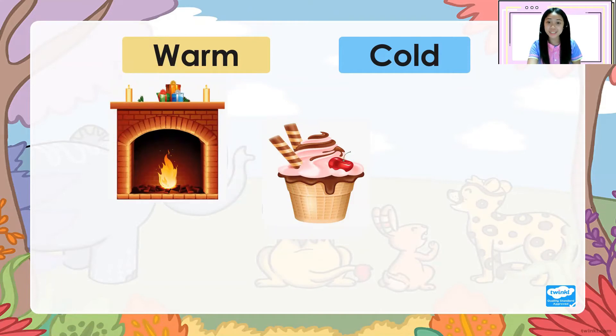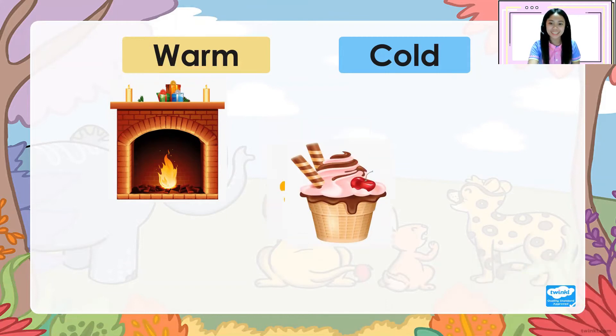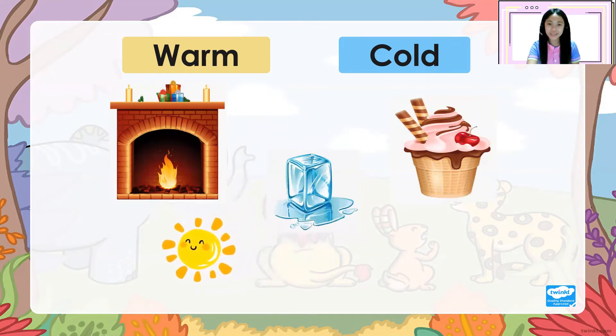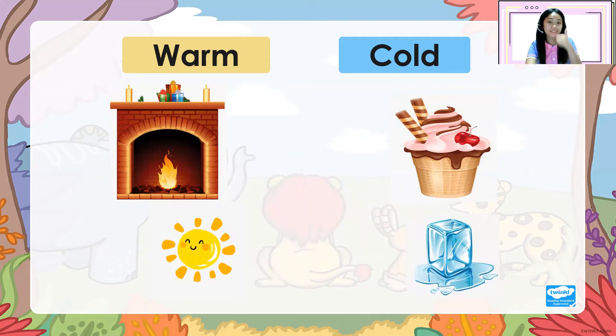How about ice cream? Warm or cold? Cold! Very good! How about the sun? Warm or cold? Warm! How about an ice cube? Warm or cold? And the correct answer is... cold! Very good!